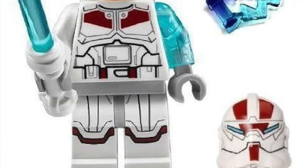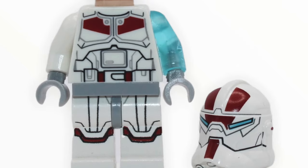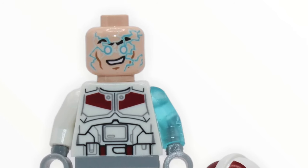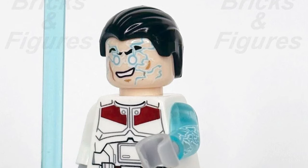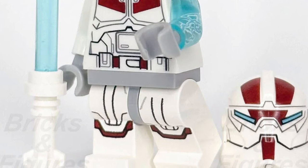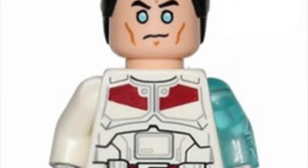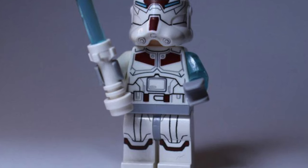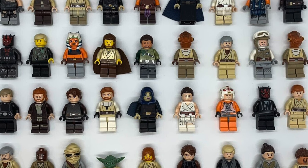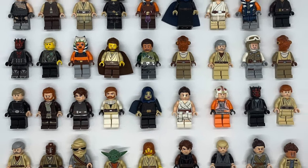The last minifigure on this list is Jek-14 from The Yoda Chronicles show on Cartoon Network. This is not a canon figure but it's an original LEGO concept and a really cool one. This is the first Force-sensitive clone I've seen — they did a really good job with the minifigure. I love the transparent arm with Force lightning, the detailed printing, the glowing blue eyes face print, the cool helmet, and the white-hilt lightsaber. It's a very unique minifigure that a lot of people have forgotten about.